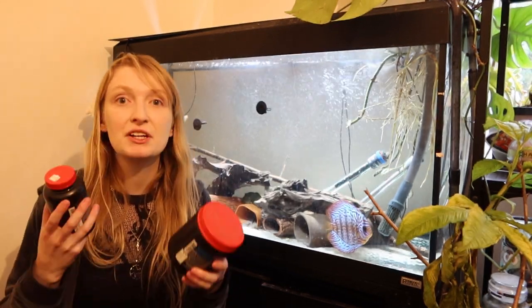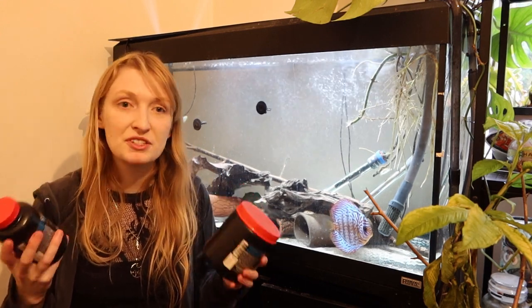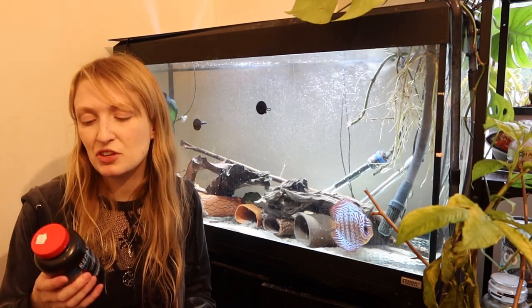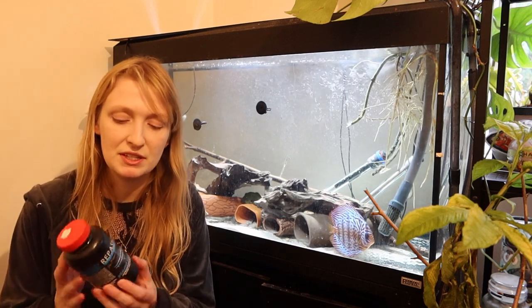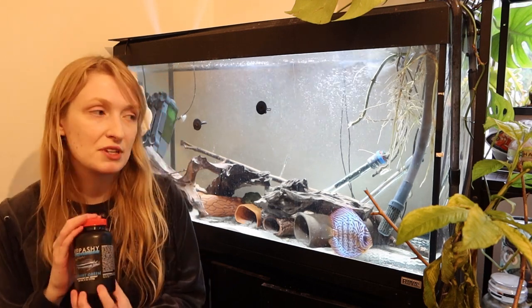When I say a gel diet, it is literally like a jelly — similar to gelatin, but it doesn't contain gelatin and doesn't contain agar. It does have algae in it, but the gelling agents are very different. I'll go through the ingredients in a bit because I think that's the most important thing when it comes to feeding fishes.